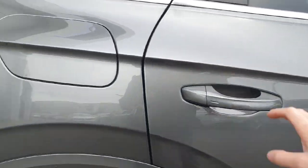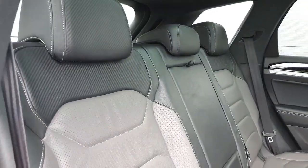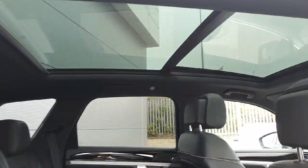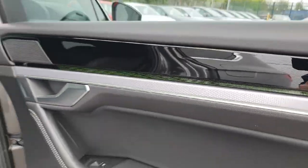We have keyless access on all four doors. The upholstery is finished in this half grey, half black leather, with a full-length panoramic sunroof and some lovely interior lighting.